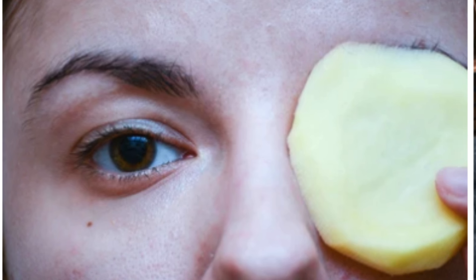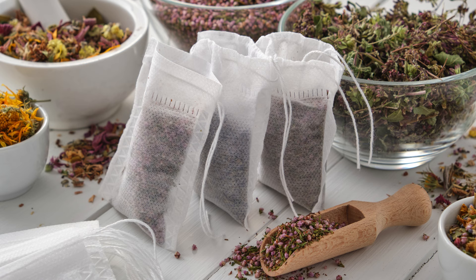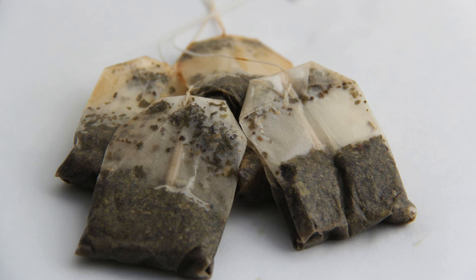While you're waiting, those enzymes will work their magic, helping to reduce inflammation and brighten up those dark circles. For our next remedy, let's talk about tea bags — a staple in many households.